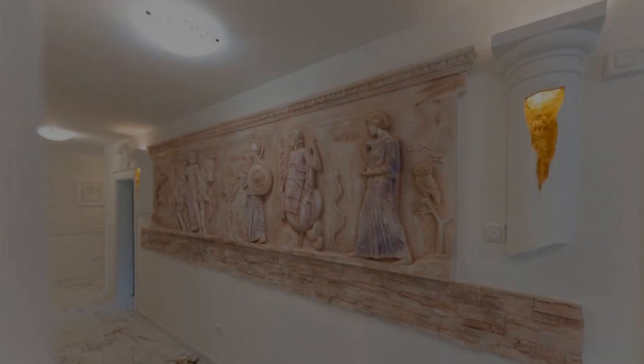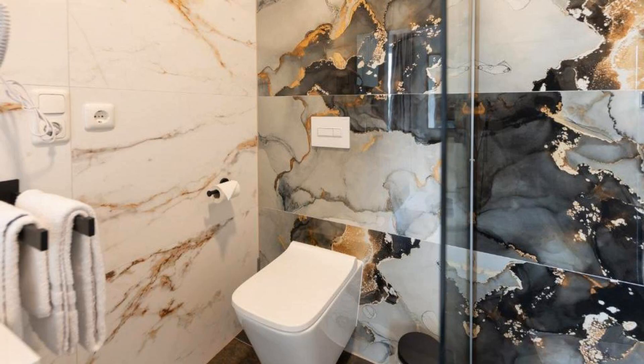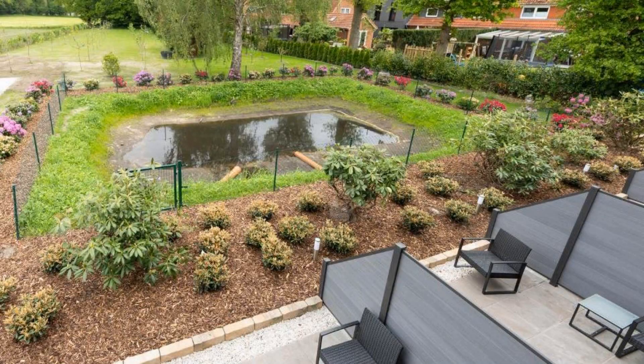Hi everybody, welcome back to my channel. You are watching a new video of a hotel. In this hotel, 7 types of rooms are available on agoda.com. You can book online and enjoy it.